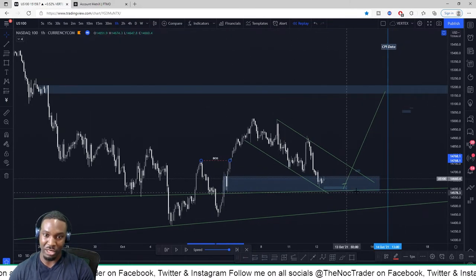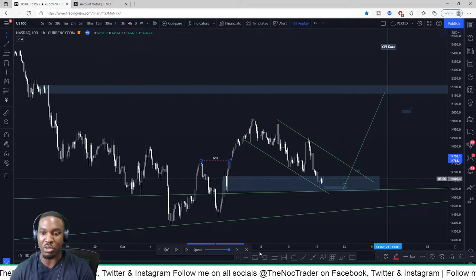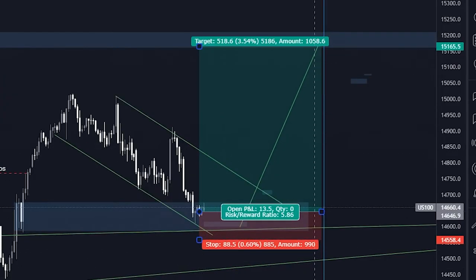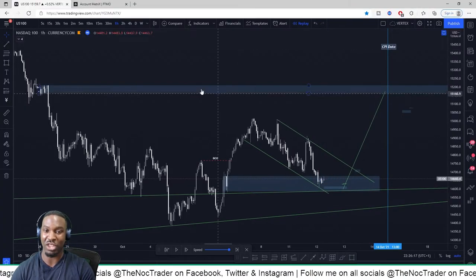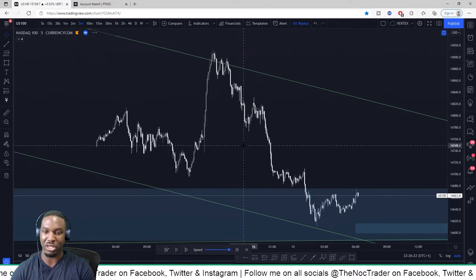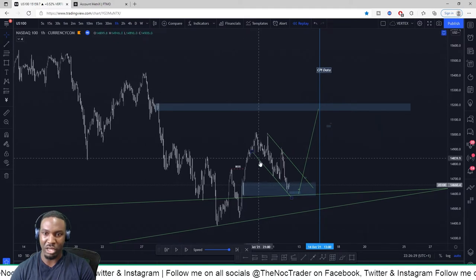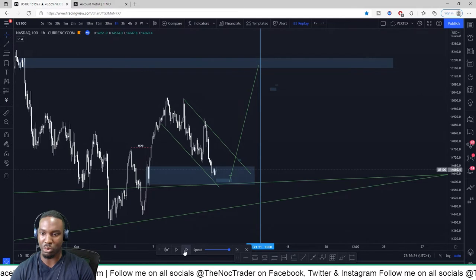So I saw price come into this area and I said okay, now let me find my entry. The old me would have just taken a long anywhere and put my stop loss there and held it — maybe got 5R. But now I use smart money concept for my entries to get really nice entries on the lower timeframe. So I went down to the lower timeframe. One thing I also noticed as price came down was that it was creating some support and resistance lines.